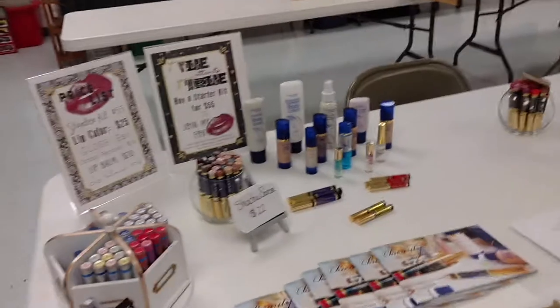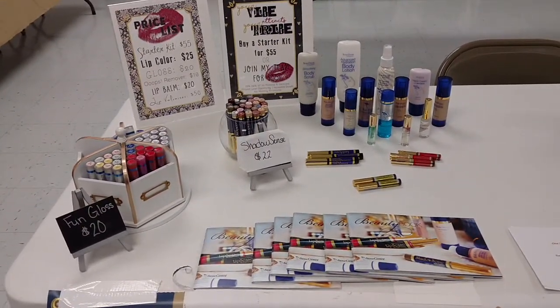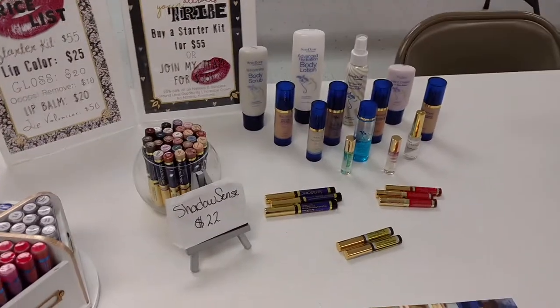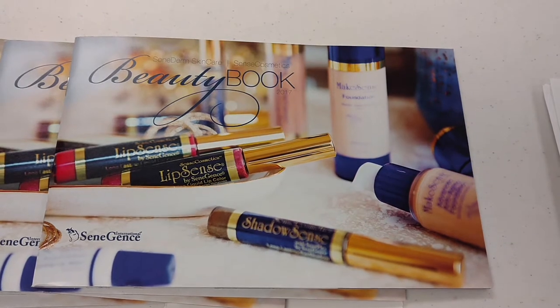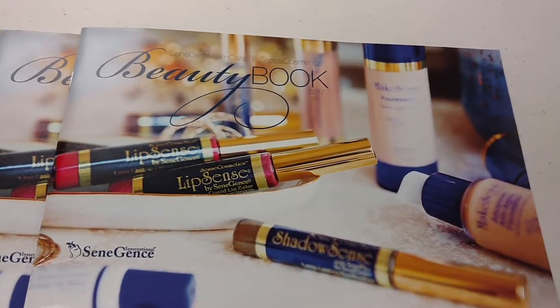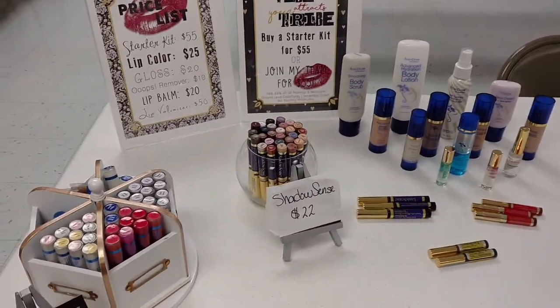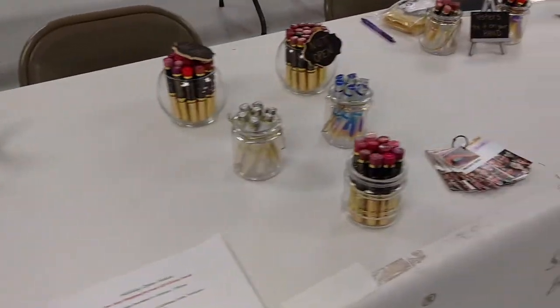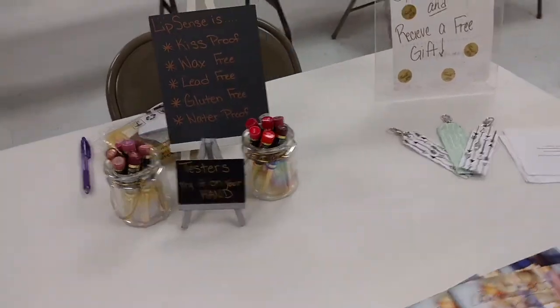We're always the last people out of here — it takes us forever to set up, but we actually did pretty good this time. This looks like makeup. I'm not familiar; I don't do a whole lot of skincare stuff, I'm pretty plain Jane. But they have a nice display too, they've got testers — you can check it out and all that.